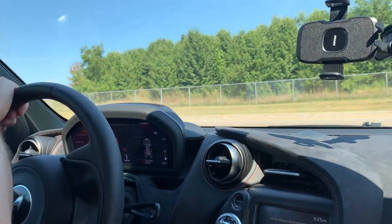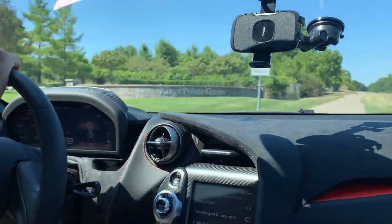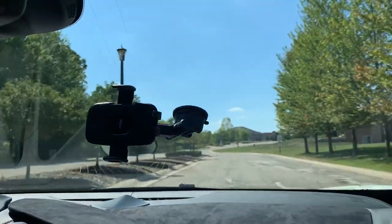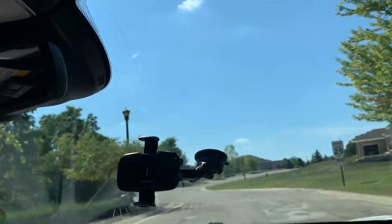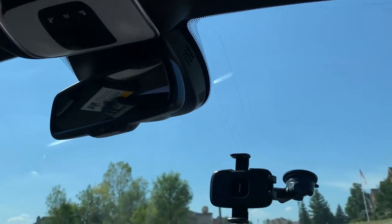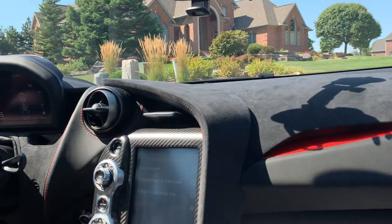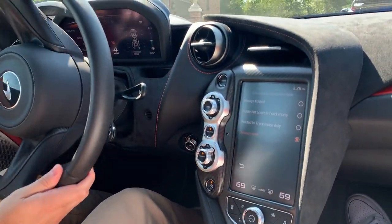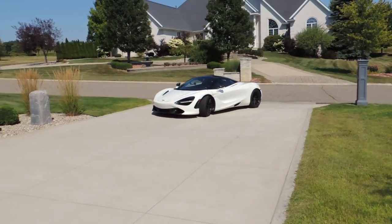How's the visibility compared to the Huracán? Incredible — this car has the best visibility out of any sports car I've ever owned. There are no blind spots, it's a huge windshield. It's really nice. You've got a mini sunroof too. The car also has vehicle lift — you push this button and the air suspension raises it up. It has it all.